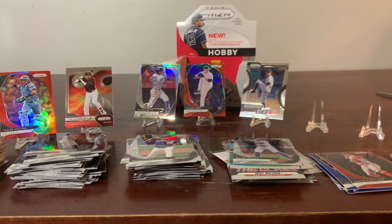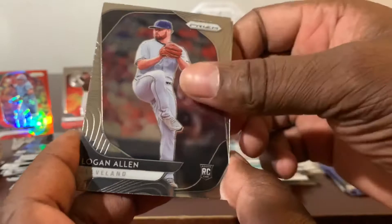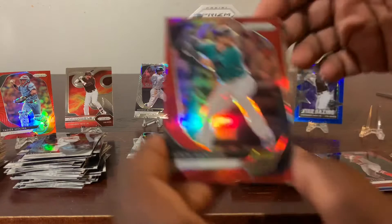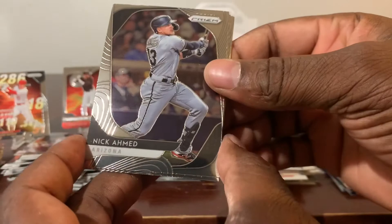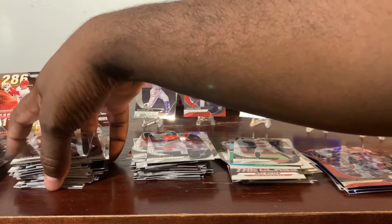Last but not least, popping to the screen: Abraham Toro, Aaron Nola, Yonatan Daza, Logan Allen. Stargazing of Fernando Tatis Jr. — prism, numbered to 175, that's 49 of 175. A Mitch Haniger. A Machine of Jeff McNeil — very nice card. And a Numbers Game of Shohei Ohtani. Then we got Nick Ahmed, Sonny Gray, Fernando Tatis Jr., Omar Narvaez.